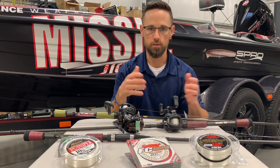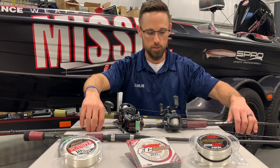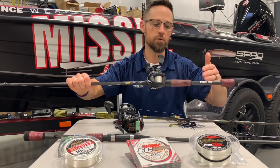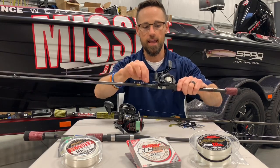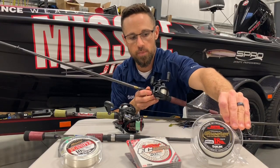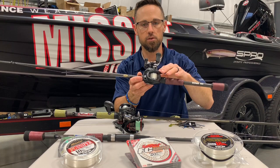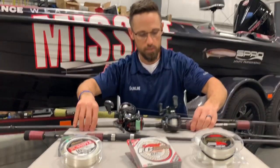June bug color was what I was using on the drop shot and on the Tokyo rig. I had that on the Wormin rod from Cashion — 7 foot 2 inch, medium heavy action, a lot of power in this rod. Had 18 pound Sunline Shooter — that's the line right here — and had a high speed Daiwa Titula 100, 7-to-1 reel right there. That's what that combo was.